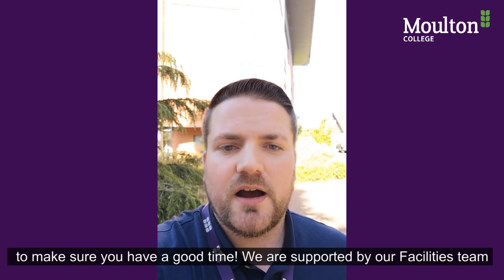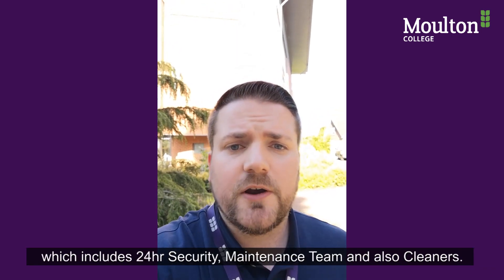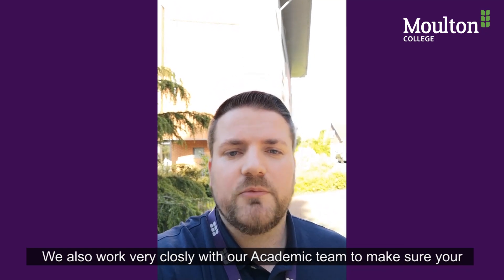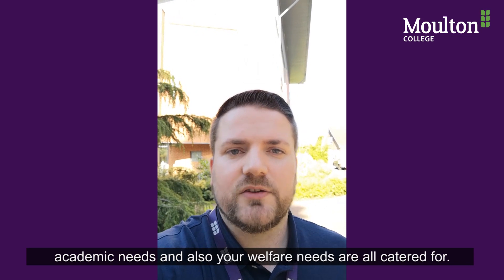We are supported by our facilities team, which includes 24-hour security, a maintenance team and also cleaners. We also work very closely with our academic team to ensure that your academic needs and welfare needs are all catered for.